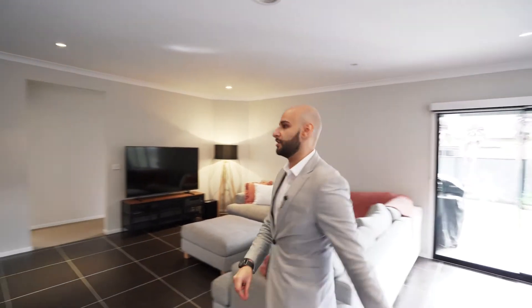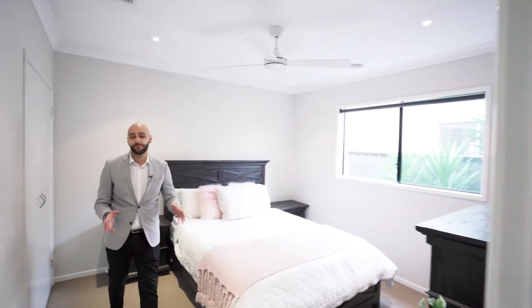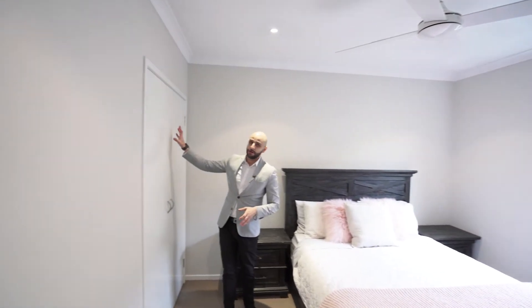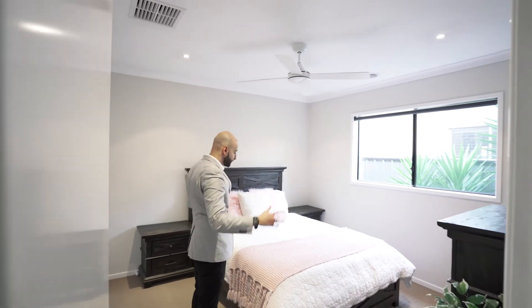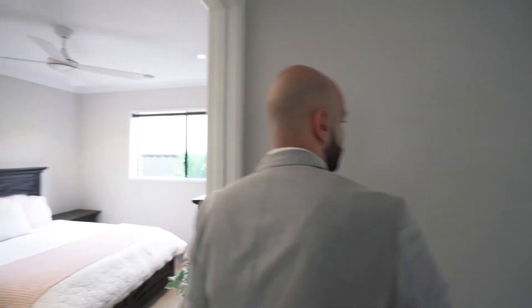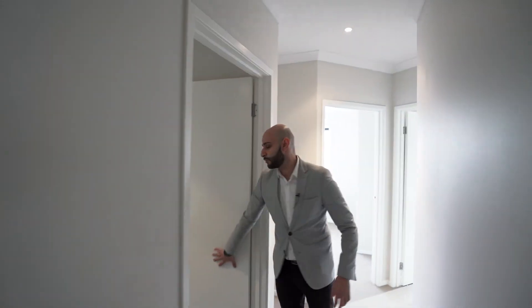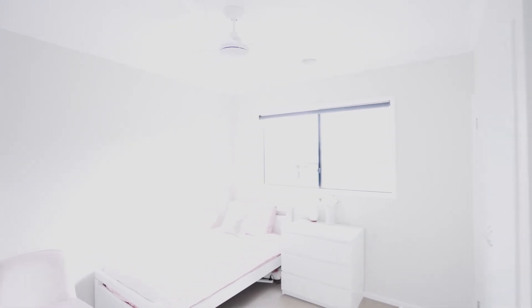Let's go have a look at the rest of the bedrooms, because the bedrooms in this house are nothing short of massive in comparison to most bedrooms you're going to see. All the bedrooms aside from the master — which has a walk-in robe — have double built-in robes. As you can see, they are huge; at least a double bed with comfortable room to move around. Over here we have got the second bathroom, and the other two bedrooms are also quite significant in size.